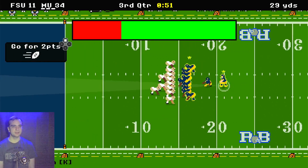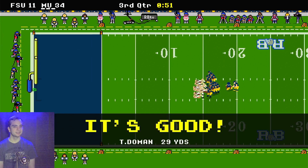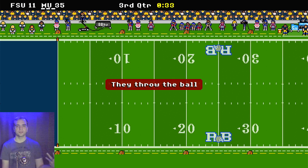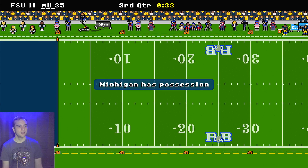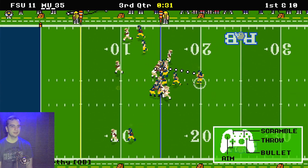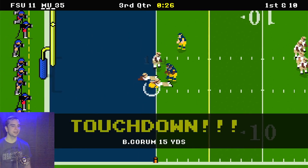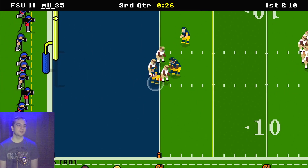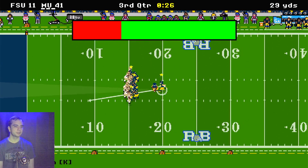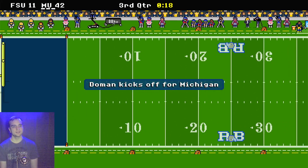34 to 11. Can I make the extra point? I made quite a few in a row but I am bound to start missing them at some point. I generally go through streaks where I will get like 10 in a row and then miss 10 in a row. Florida State threw an interception, so Michigan has it at the 15 yard line. In one play it is a touchdown, so we are going to bring the score up to 41 already. Going for the kick — perfect, 42 to 11. That is the score right now.